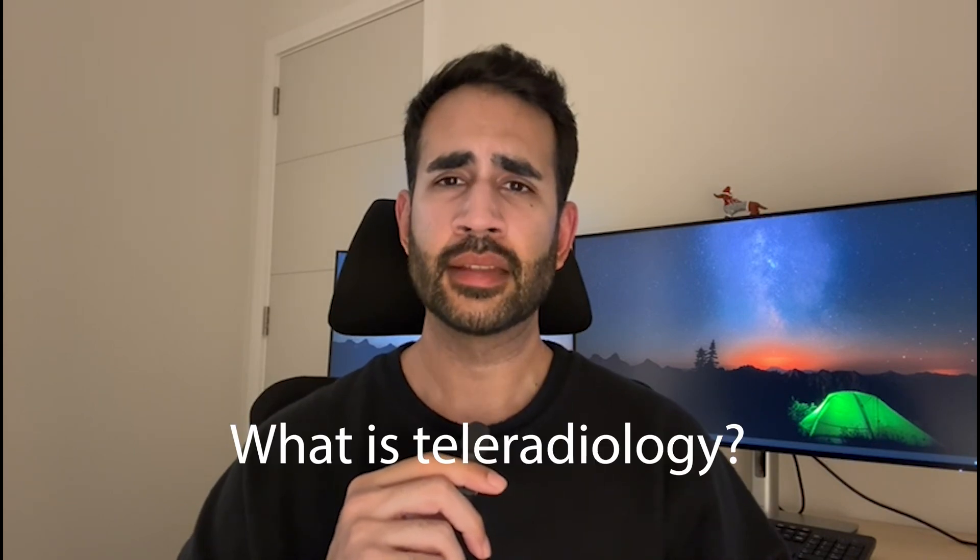Hey guys, Jazz here and welcome back to the channel. If you're new here, I'm Jazz, a radiologist passionate about making videos particularly about medicine and radiology. Today we're diving into an exciting topic: teleradiology. You might have heard the term tossed around, but what exactly is it, how does it work, and why is it becoming such a big deal in healthcare?